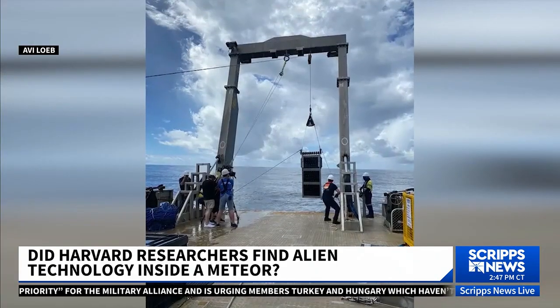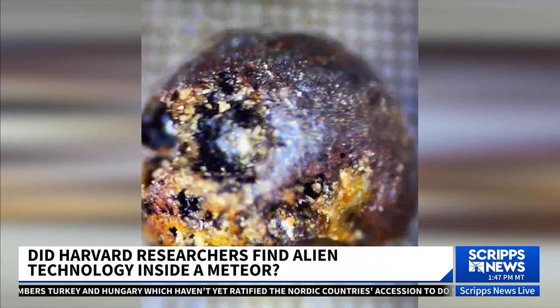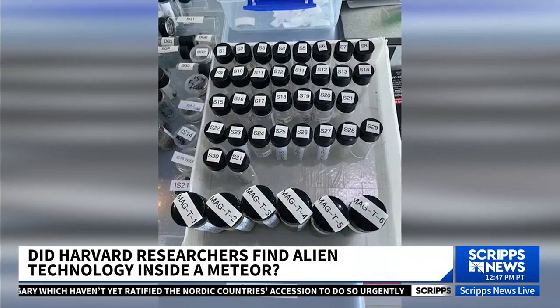We analyzed those spheres. They are tiny, the size of a grain of sand — roughly a milligram each. We put them in a mass spectrometer to figure out their composition, and we found that they have a very strange composition. Those excess spheres were found near the meteor path. There is always background far away from the meteor path, but we were able to find a unique type of these spheres just around the meteor path, not anywhere else.